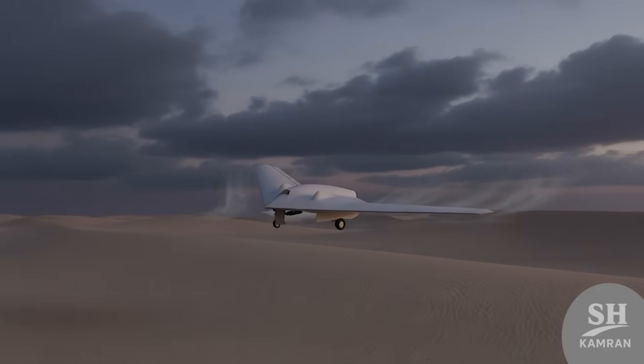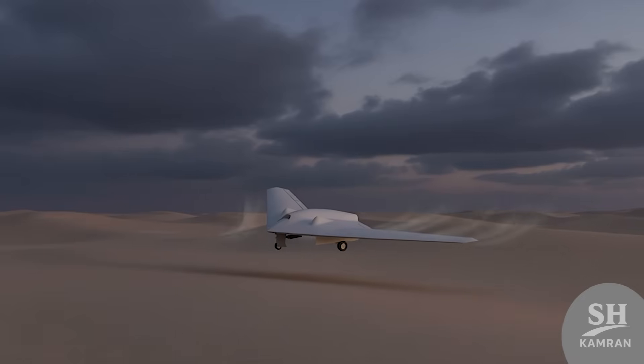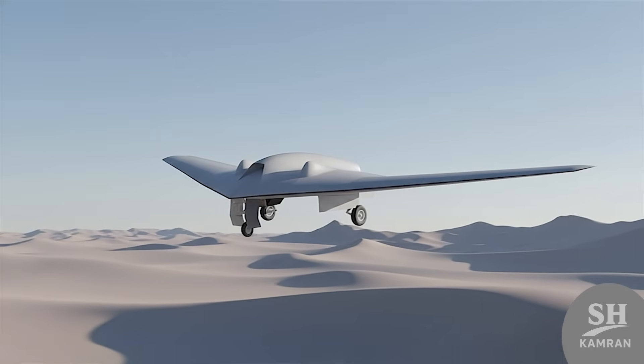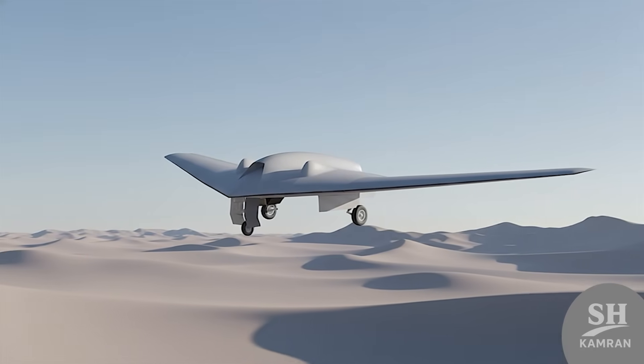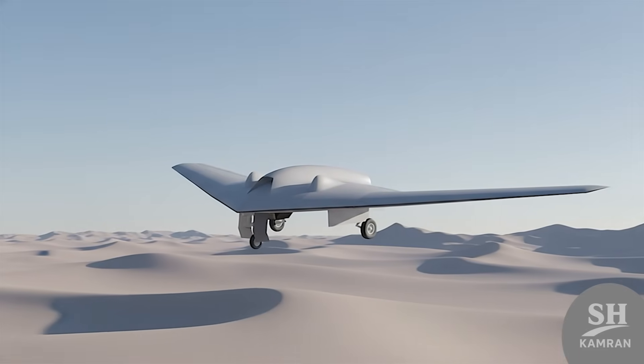Navigation-wise, it's got GPS and its own inertial system. So if satellites go dark, it still finds its way home. It even features onboard AI for smart flight decisions. It can fly semi-autonomously or fully autonomously if needed.